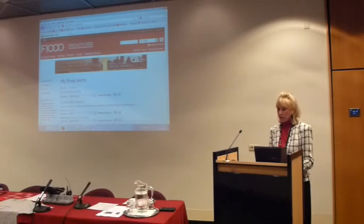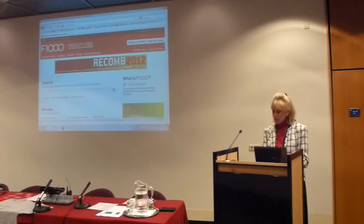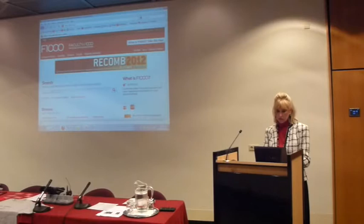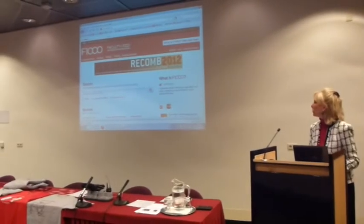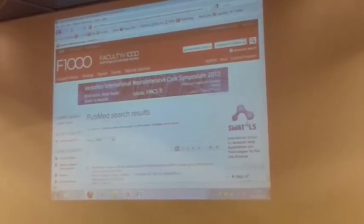Another thing many people aren't aware of is that it is possible to search PubMed within F1000 — all of PubMed. If you go to the F1000 homepage, we have an evaluated PubMed search. When you type in something you're interested in, you'll see all the relevant results from PubMed, but you'll also see if any of these have been evaluated in F1000 — those are highlighted with a badge. So you can search all of PubMed and see what content is also appearing within F1000.